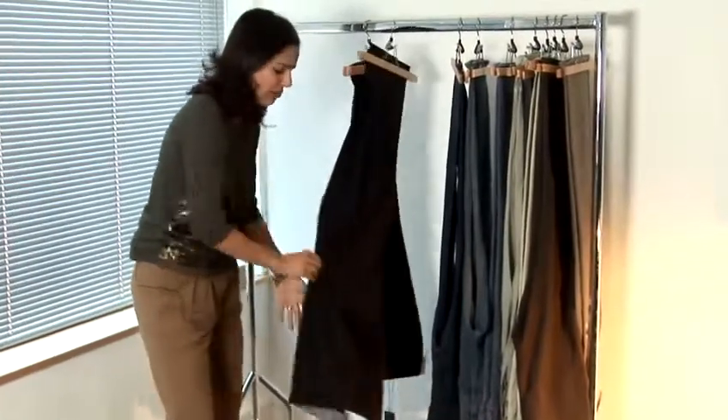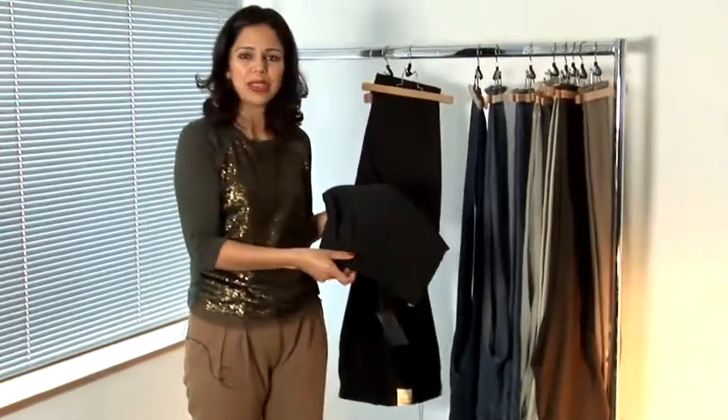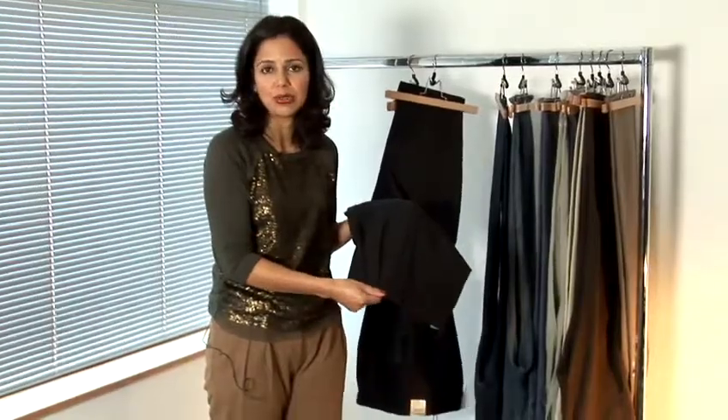The twin pleat generally is worn by the older gentleman because it is such a traditional styling for a formal trouser.